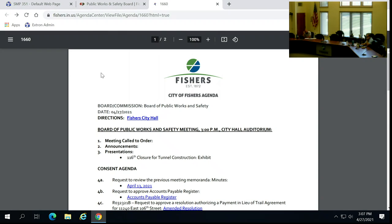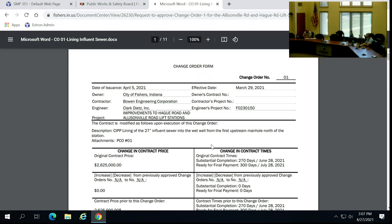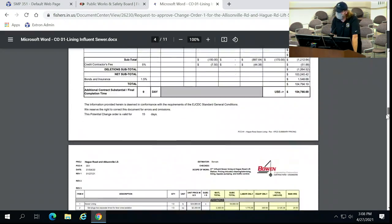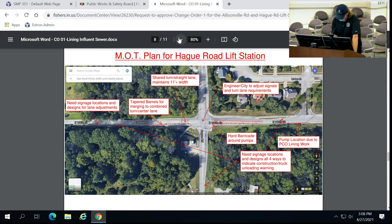Item number 6: request to approve change order number one for the Allisonville Road and Hague Road lift station improvement project. Jonathan Valenta, assistant director of public works, water quality. During an inspection, a significant defect was discovered in the 27-inch pipe flowing into the Hague Road lift station, allowing a tremendous amount of groundwater into the sanitary sewer system. To repair this defect, it called for installation of a cured-in-place pipe. Total amount of this change order is $104,790, bringing the new contract amount to $2,729,790, which is below the budgeted $3,000,000. Staff recommends approval and asks the board to authorize the mayor to execute the agreement.